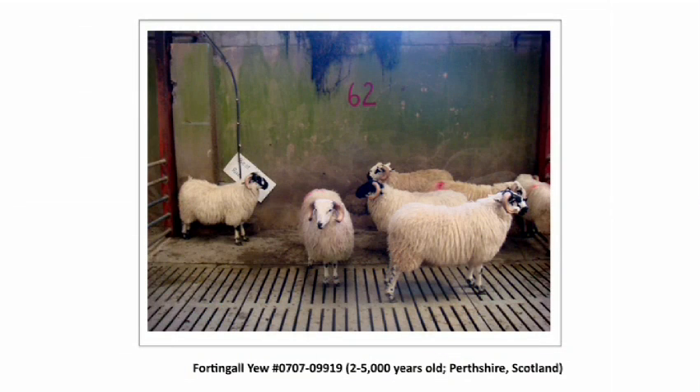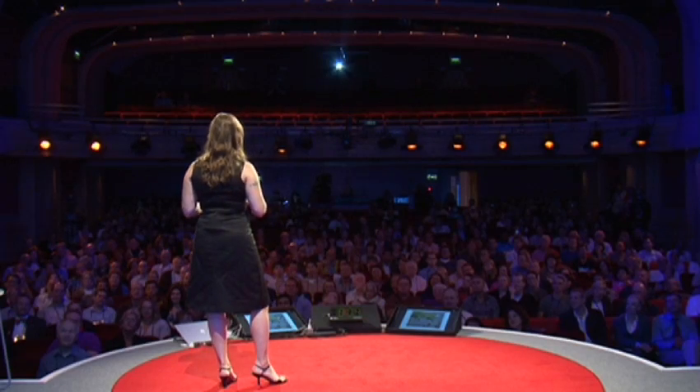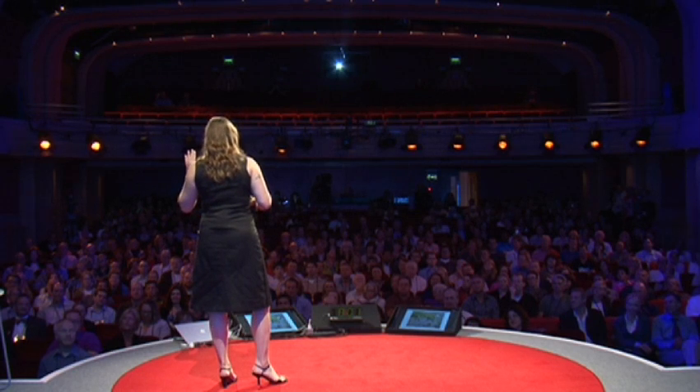This is the Fortingall Yew — and I put that slide in there because I'm often asked if there are any animals in the project. And aside from coral, the answer is no. Does anybody know how old the oldest tortoise is? 175 years is the oldest living tortoise, so nowhere near 2,000.